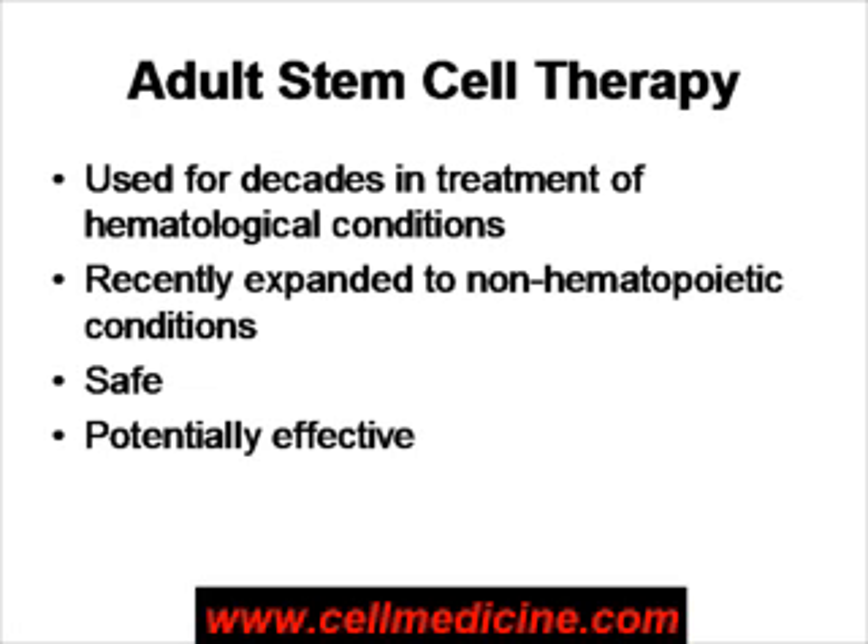For example, adult stem cells are now in clinical trials for graft-versus-host disease, for Crohn's disease, for liver failure, for heart failure, and so on. The adult stem cells are safe — more than 1,000 people have been treated and followed up with no adverse effects associated with the stem cells — and potentially they are effective.